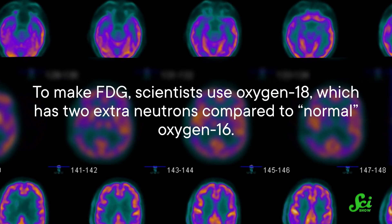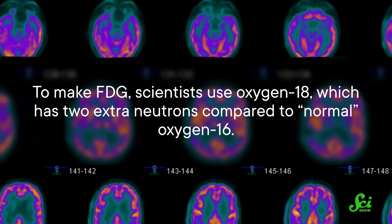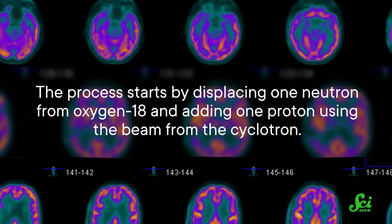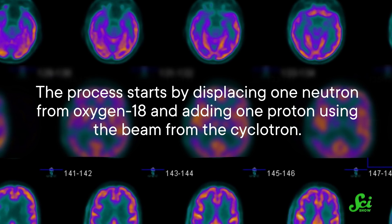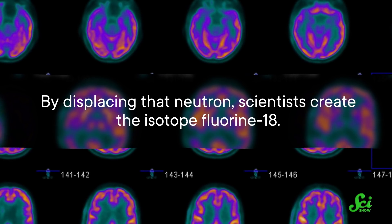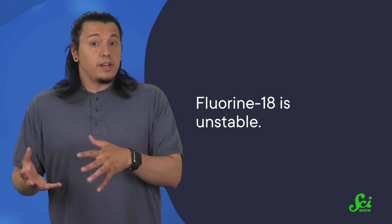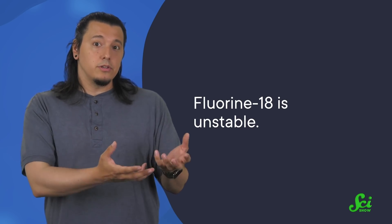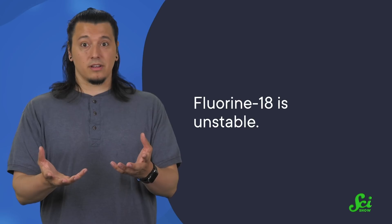To make FDG, scientists use oxygen-18, which has two extra neutrons compared to normal oxygen-16. The process starts by displacing one neutron from oxygen-18 and adding one proton using the beam from the cyclotron. By displacing that neutron, scientists create the isotope fluorine-18. This change is possible because the identity of an atom is defined by how many protons it has — so if one of these particles loses or gains a proton, it can become an entirely different element. But fluorine-18 is unstable, meaning that eventually that extra proton decays into a neutron and emits that extra energy as a positron, making the atom back into stable oxygen-18.